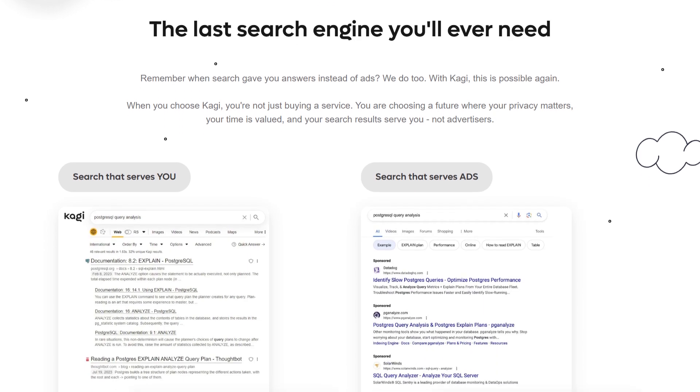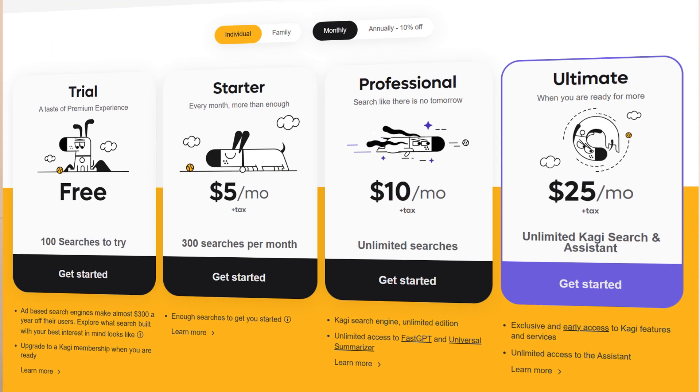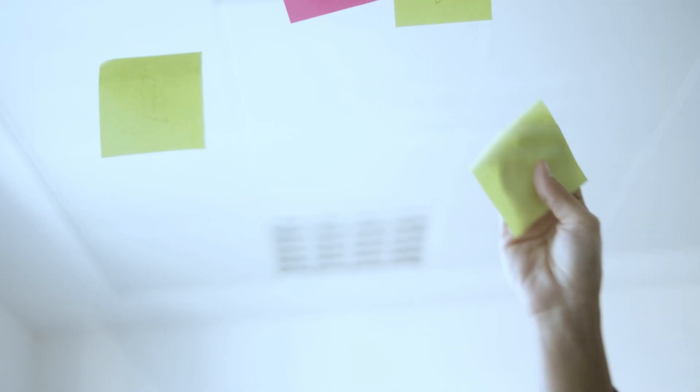Now let's talk about Kagi. Kagi has quickly emerged as a top contender for best privacy search engine. They operate on a subscription model, which means that instead of bombarding you with ads, they focus on delivering precise and clear results for every search. Another standout feature of Kagi is its customization option — you can pin websites to the top of your results because you like them, or block websites from appearing in your results entirely.